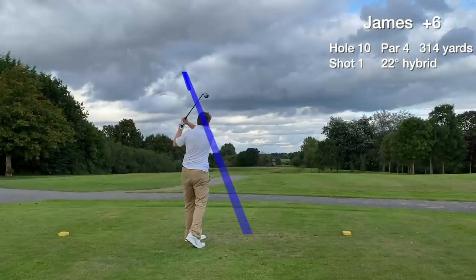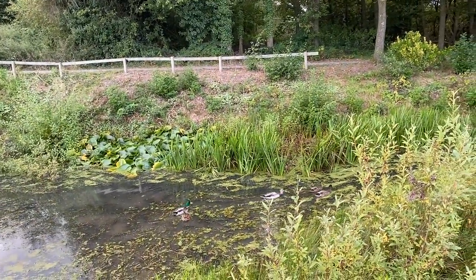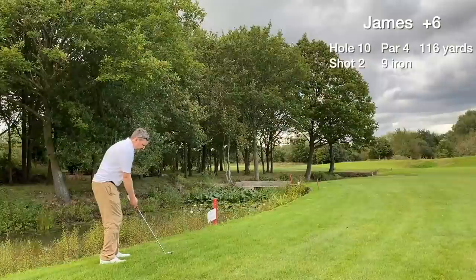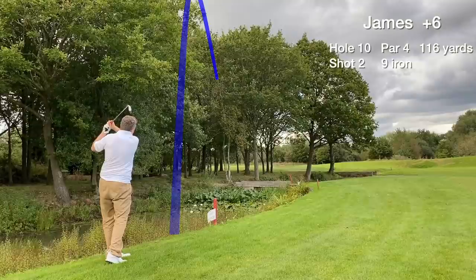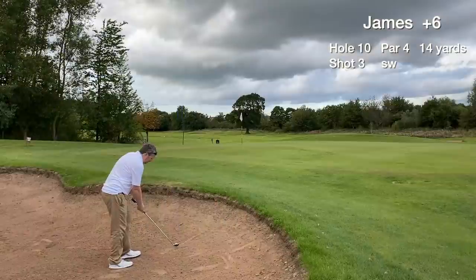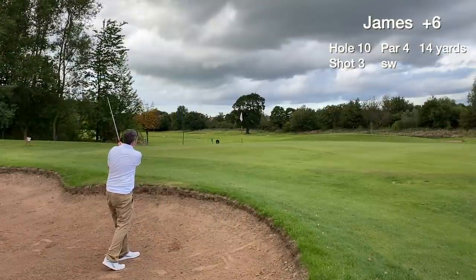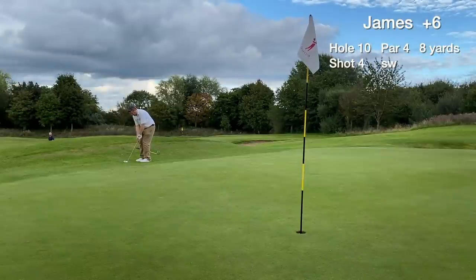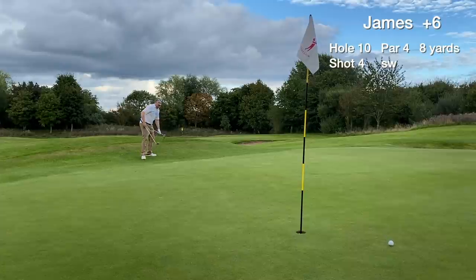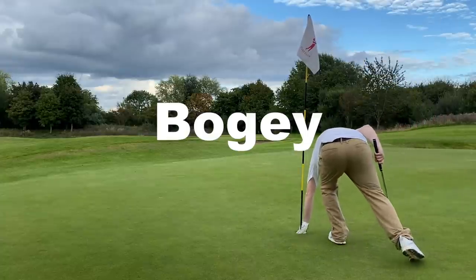Hole 10 is a short par 4, dogleg left. We lose the tee shot to the left — some wildlife there — and almost end up in the water hazard. So we were lucky, but had no option other than to smash a 9-iron over the trees and hopefully get to the green. We end up in another greenside bunker, hit it out to around the fringe, bump one back to 3 feet, and card a bogey — which could have been worse.